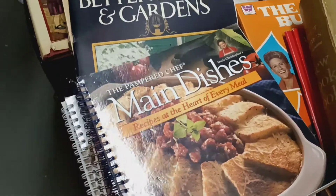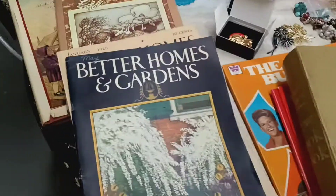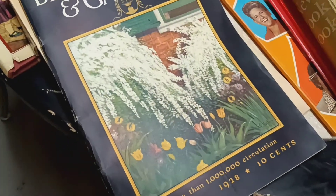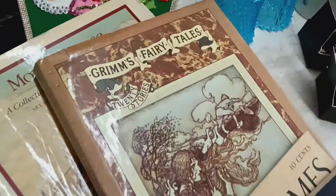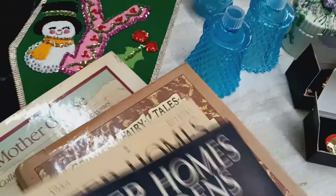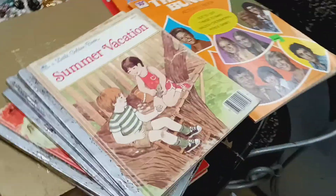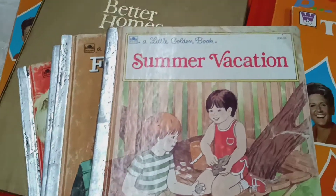I'm going to have three Pampered Chef cookbooks — you'll get all three of those starting at $5. There's also Better Homes and Gardens magazines from 1928 and 1929, Grimm's Fairy Tales, Mother Goose, and some Golden Books ranging from the 50s to the 80s.